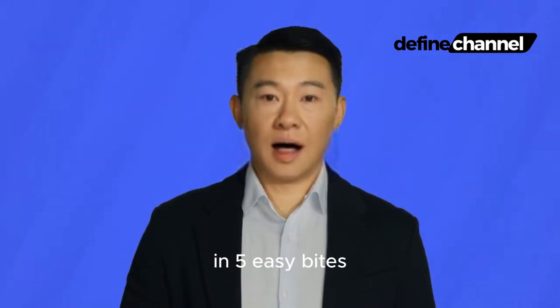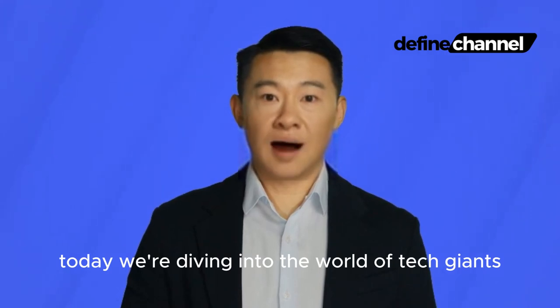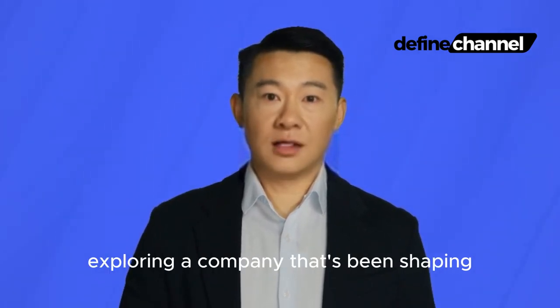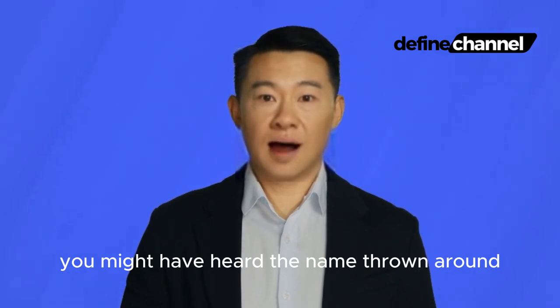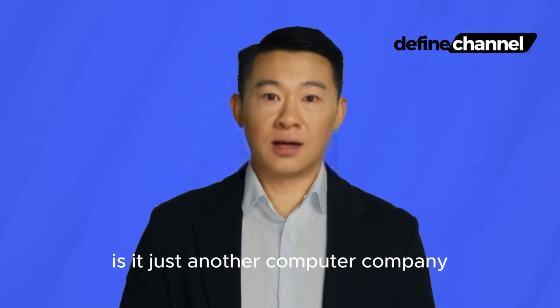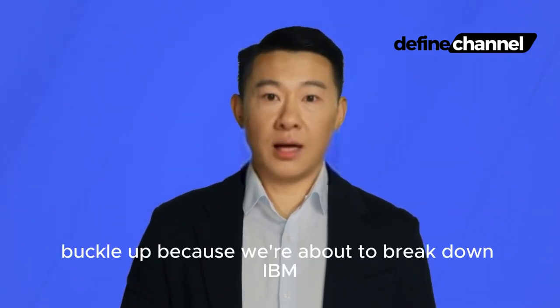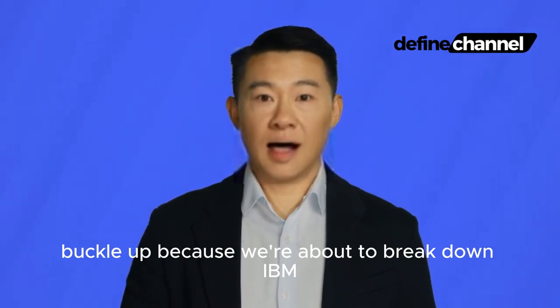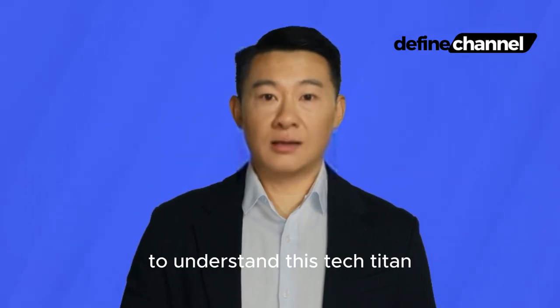What is IBM in 5 Easy Bytes? Hey Define Fam! Today, we're diving into the world of tech giants, exploring a company that's been shaping our technological landscape for over a century — IBM. You might have heard the name thrown around, but what exactly does IBM do? Is it just another computer company, or is there something more to it? Buckle up, because we're about to break down IBM into 5 Delicious Bytes, making it easier than ever to understand this tech titan.